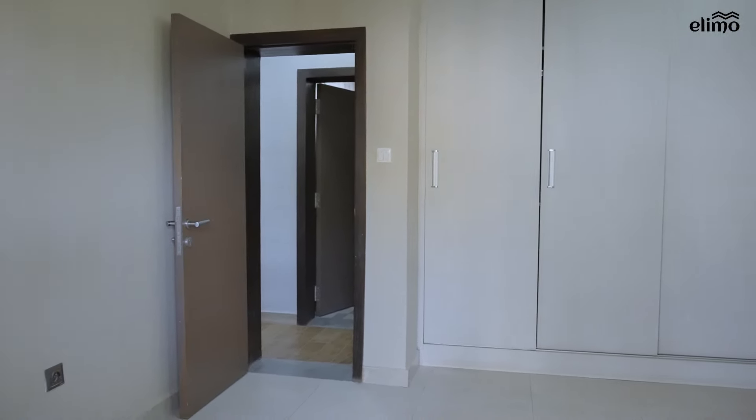On the ground floor we have a guest bedroom that could be turned into an office upon request. All the bedrooms come with enough storage and modern wardrobes for your satisfaction.